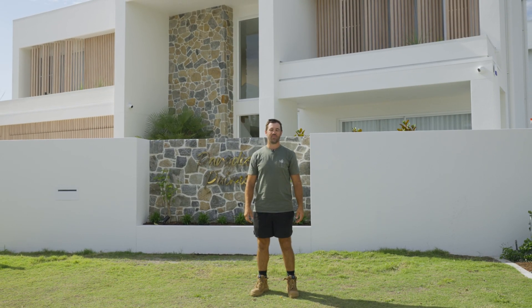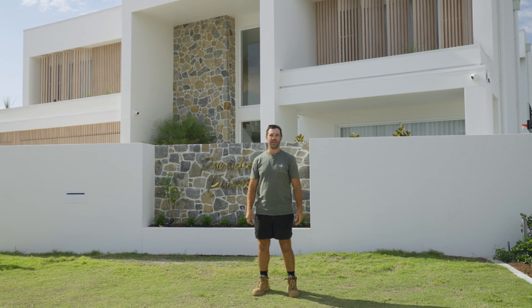Welcome to Paradise Palms. The project is complete and I'm super excited to take you through. Let's go take a look.